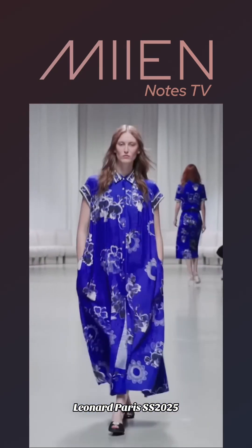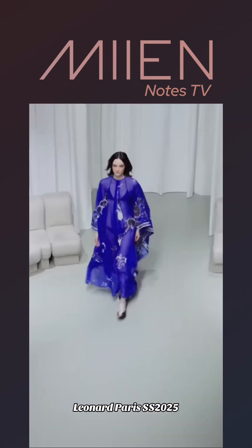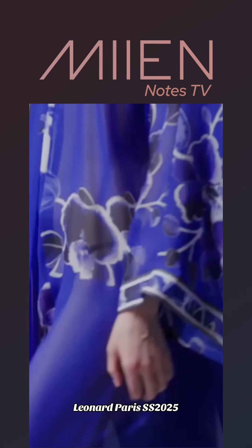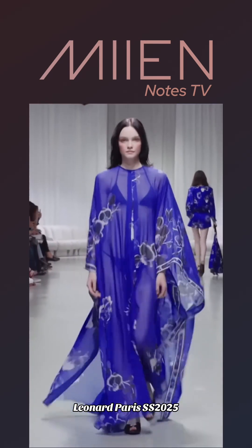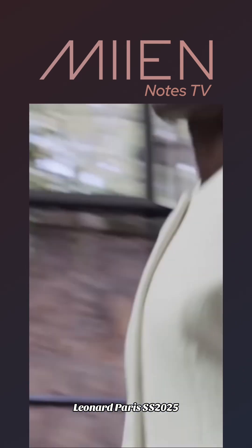All right, so let's tap into Leonard Paris 2025. This color is gorgeous. Knowing me, I would add a nice little pop of fuchsia pink to this — if I had this color on, I definitely would.